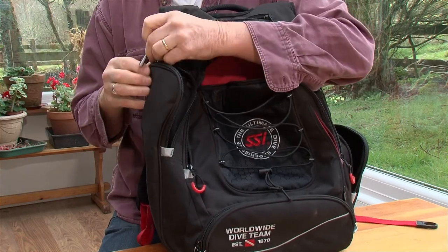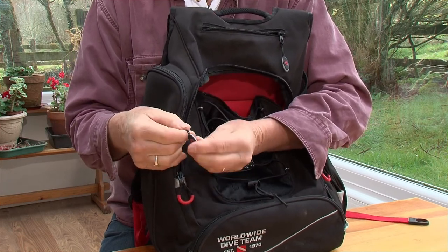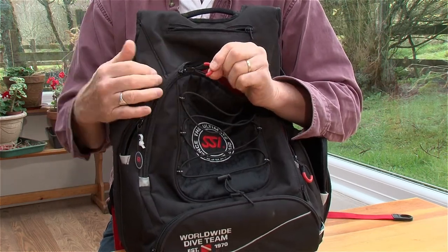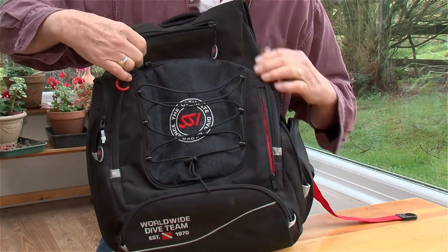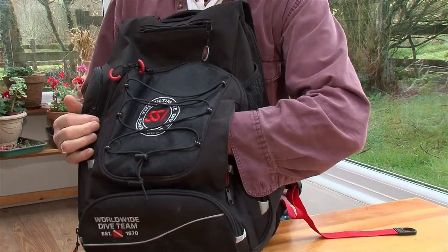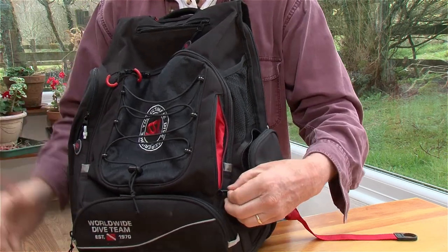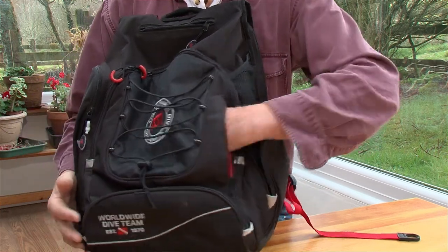The zips are extremely tough and have very easy-to-grab toggles on them. The main zip also has a small pull-string toggle. There's another front pocket here which is really handy for paperwork, memory sticks, you name it — a very handy pocket that.